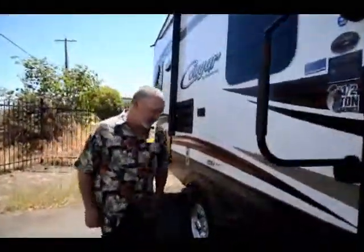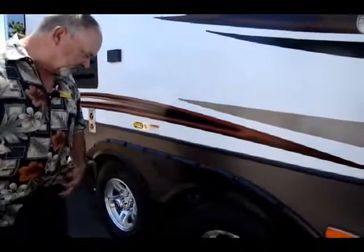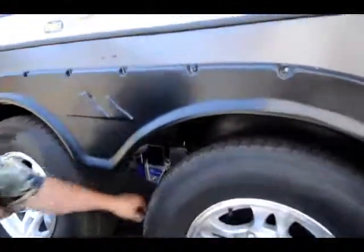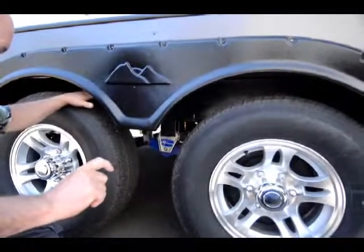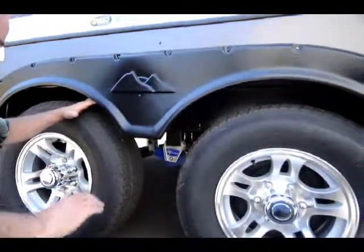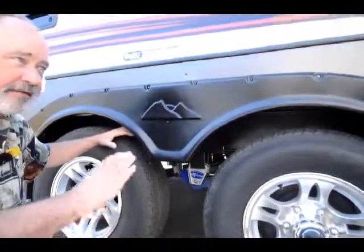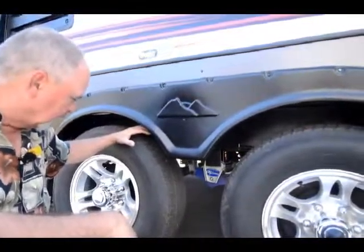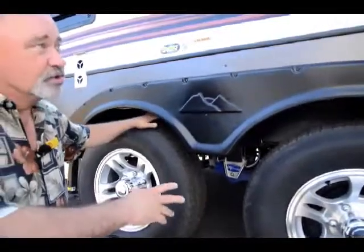Another thing that Keystone has done in the Cougar line is upgrade the suspension. This has the Moride suspension — specifically what they call the Moride 3000, which means you have three inches of play in the way this suspension is designed to give. There are rubber grommets, so there's movement to absorb shock when you're going down the road. Your road shock isn't going to throw everything around inside your trailer, because this suspension works like a shock absorber — a much simpler design.